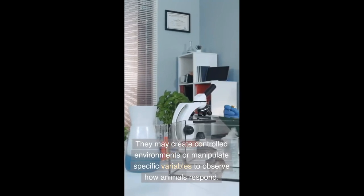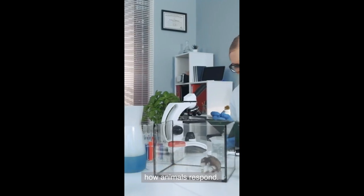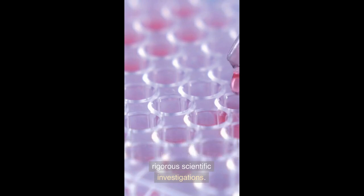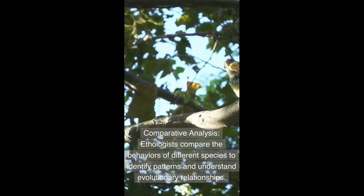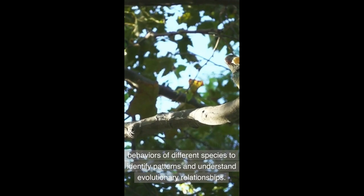Experimental Studies: Ethologists may create controlled environments or manipulate specific variables to observe how animals respond. Experimental studies help in understanding cause and effect relationships and allow for more rigorous scientific investigations.